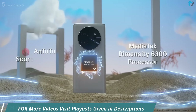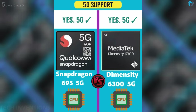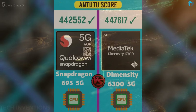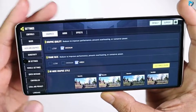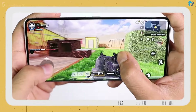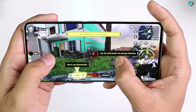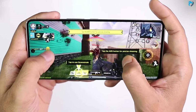Phone comes with a Dimensity 6300 chipset. This is not a high-performance chipset — its benchmark score is approximately equal to the Snapdragon 695 processor at 4 lakh plus. You can play Call of Duty at medium graphics and high frame rate. Gaming is really smooth with no lagging. Gameplay is really smooth and fluid. You can consider this phone for gaming purposes.